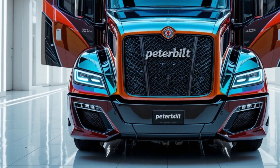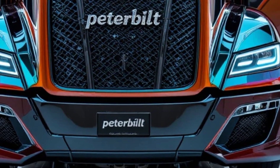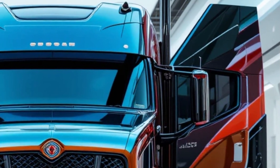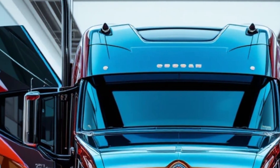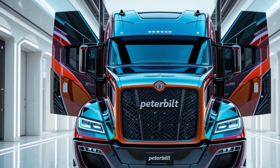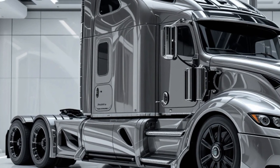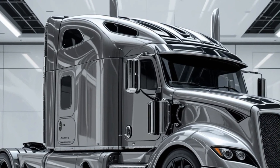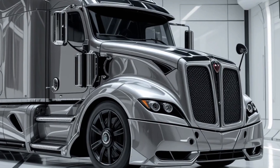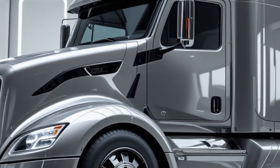Inside the cabin, the 2026 Model 579 takes driver comfort and convenience to a whole new level. Long-haul truckers spend countless hours behind the wheel, and Peterbilt has designed an environment that feels less like a workplace and more like a mobile home office. The seating is ergonomic with multiple adjustments, heating and ventilation options. The dashboard features a fully digital display with customizable information showing fuel consumption, navigation, and system diagnostics. A central infotainment system provides connectivity, smartphone integration, and fleet management tools. The sleeper cab offers improved insulation, upgraded bedding, storage compartments, and optional entertainment systems — every detail focused on reducing driver fatigue and improving productivity.